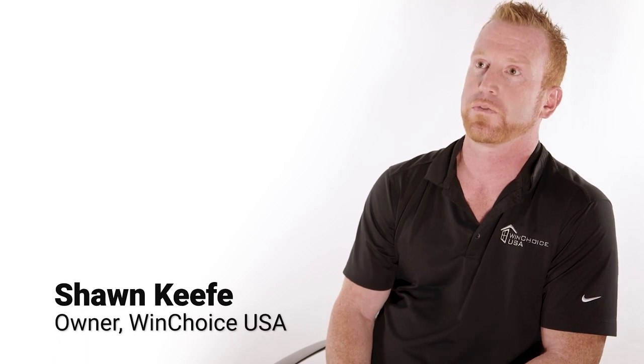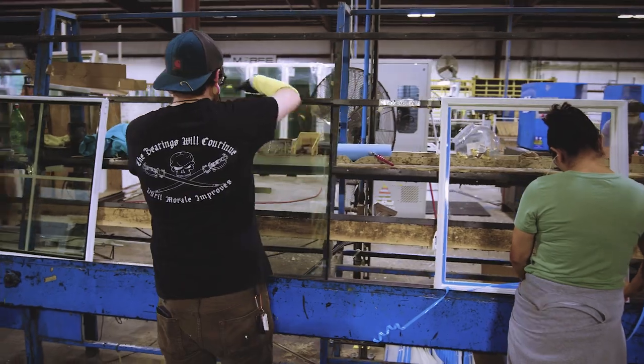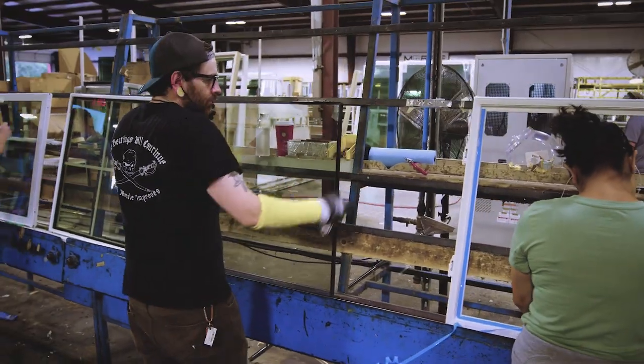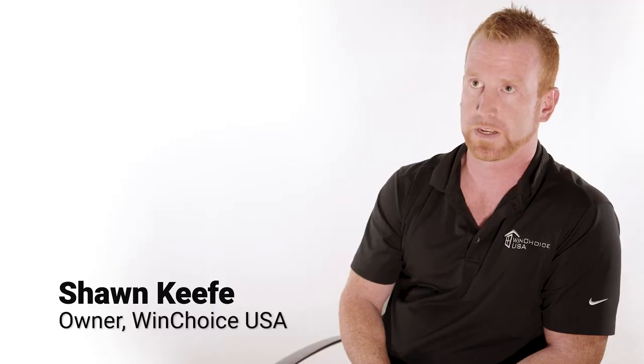My name is Sean Keefe. I'm one of the owners and co-founders of WinChoiceUSA. We moved both of our companies out here. We built a 45,000 square foot facility on the property. We moved our retail division out here. We've been out here since 2018.